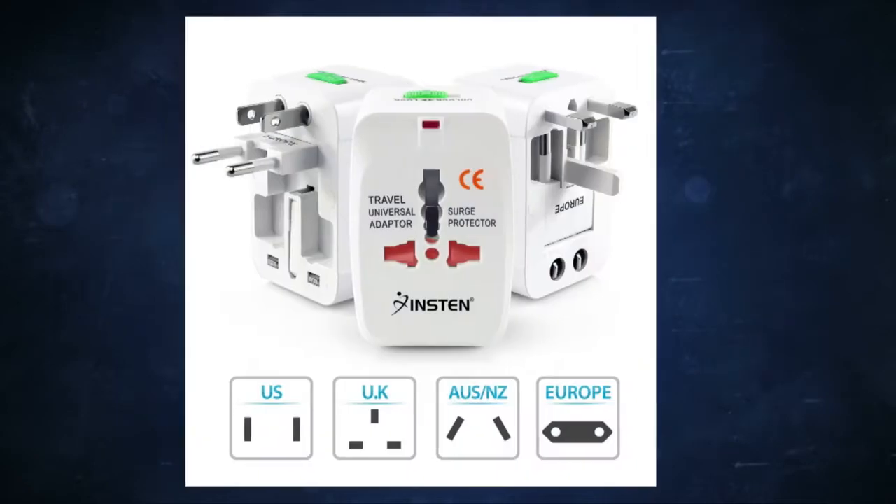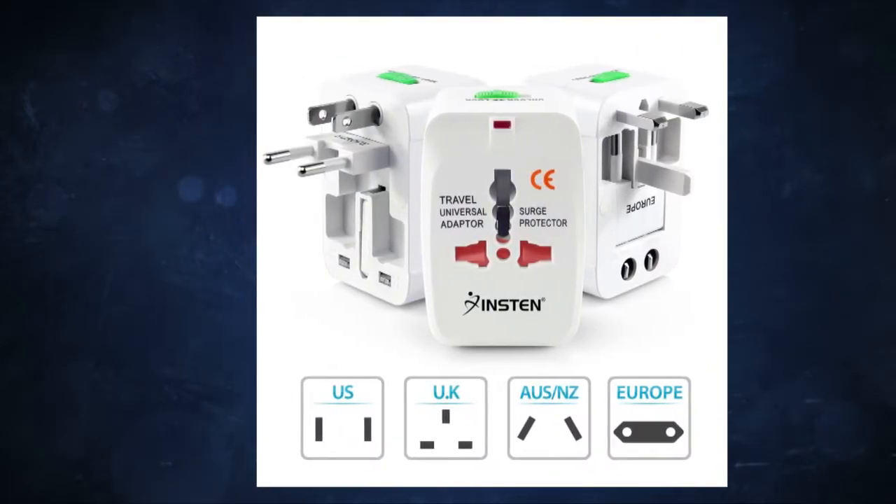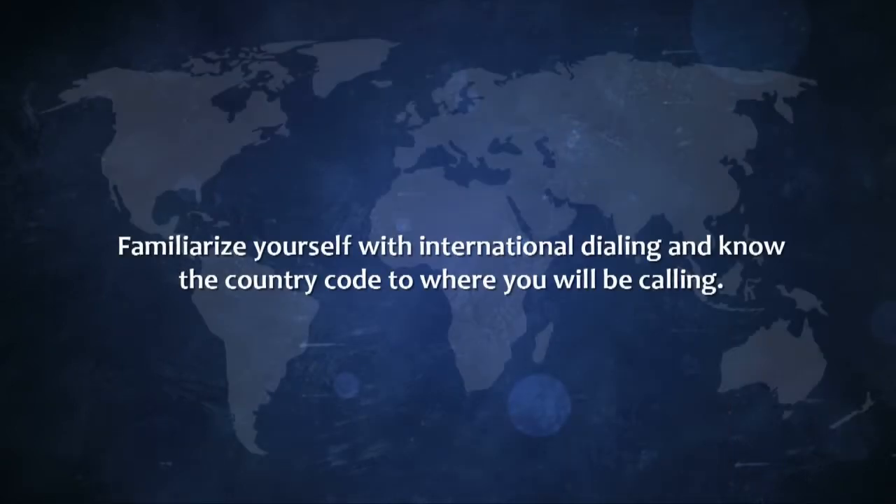You may need to purchase an international adapter to charge your phone outside the United States. Familiarize yourself with international dialing and know the country code to where you will be calling.